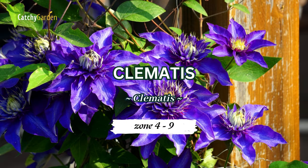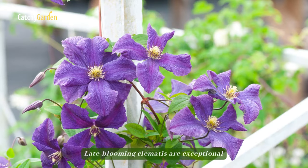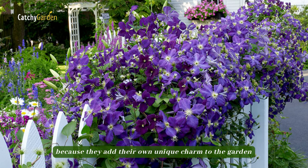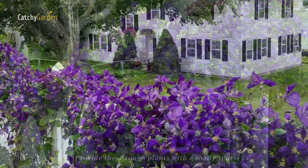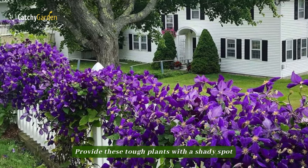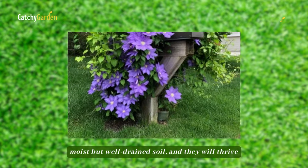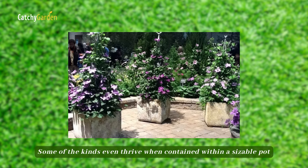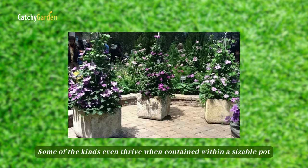Number 7: Clematis. Late-blooming clematis are exceptional because they add their own unique charm to the garden. Provide these tough plants with a shady spot, moist but well-drained soil, and they will thrive. Some of the kinds even thrive when contained within a sizable pot.